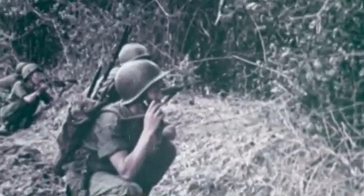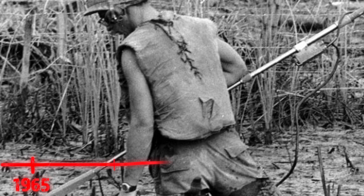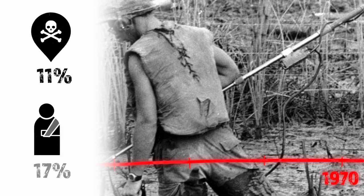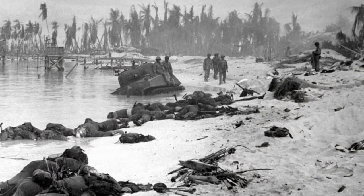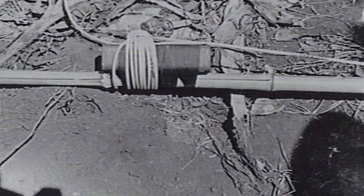Many military historians are skeptical of the viability of the Viet Cong's booby trap and mine warfare strategies. However, the staggering statistics and shattered pride of the American Armed Forces tell a different tale. From the beginning of 1965 to the middle of 1970, mines and booby traps caused 11% of all fatalities and 17% of all injuries among U.S. Army personnel in Vietnam. Up to 70% of the Marines' casualties in 1965 were caused by explosives and traps.